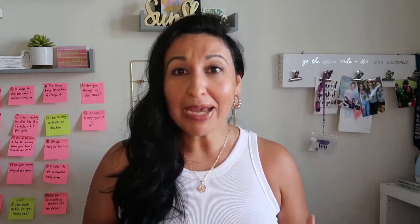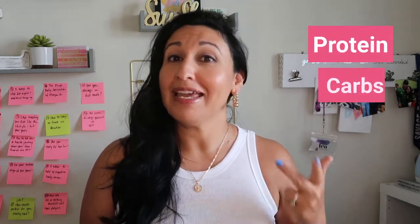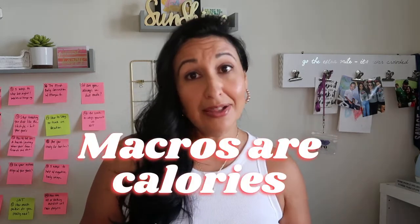First, what are macros? Macros are short for macronutrients and the three macronutrients are protein, carbs, and fat. These three macros are all in the foods and drinks that you consume. Some foods have all three macros and others have one or two, and macros make up the caloric content of the food. So macros are calories.